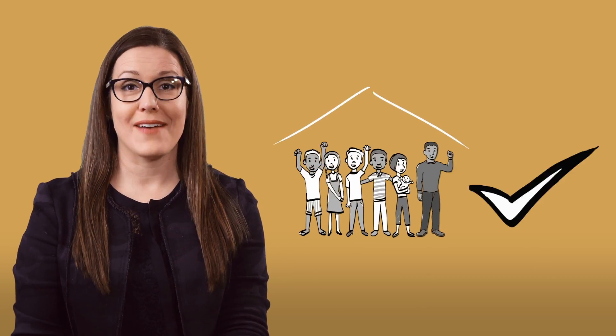If that answer is yes, then you can have as long as you would like. If the answer is no, then you really need to find a home at least 30 days prior to when your buyers are scheduled to move in.